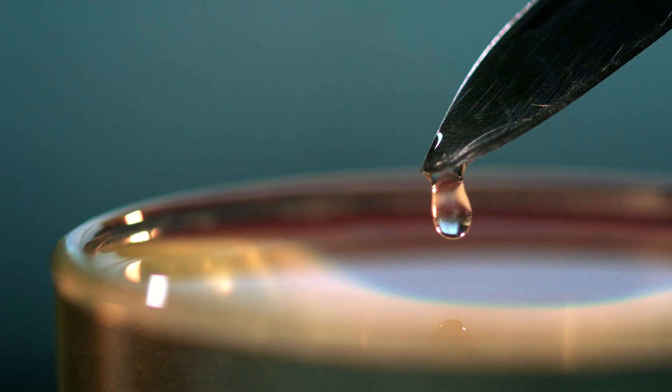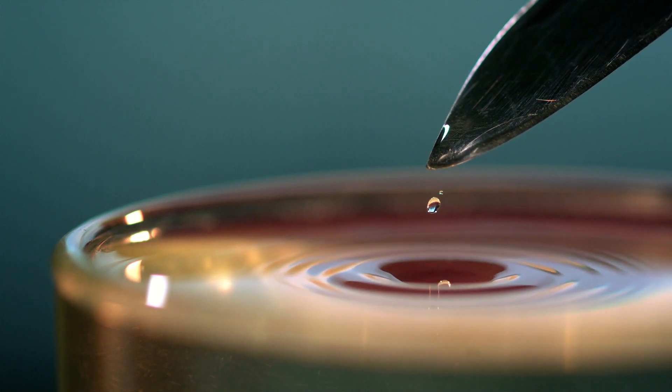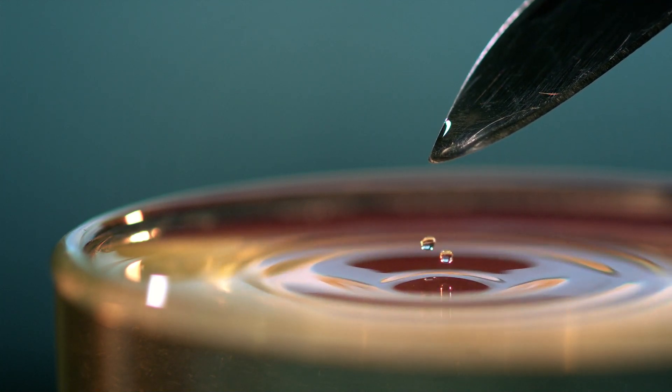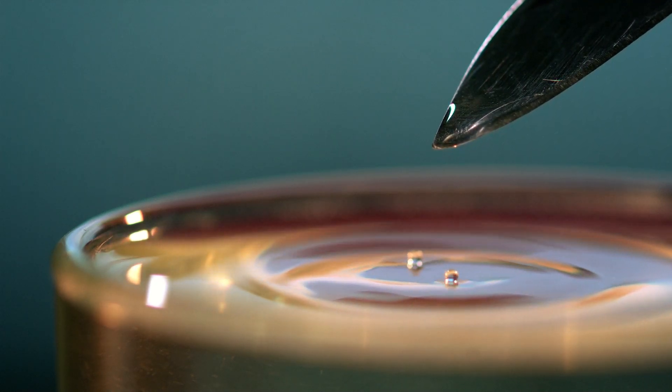But in space where weightlessness is present, the sphere is ideal. Here it depends on the diameter of the droplet. The smaller the droplet, the more it resembles an ideal spherical shape, unlike a drop of a larger size.